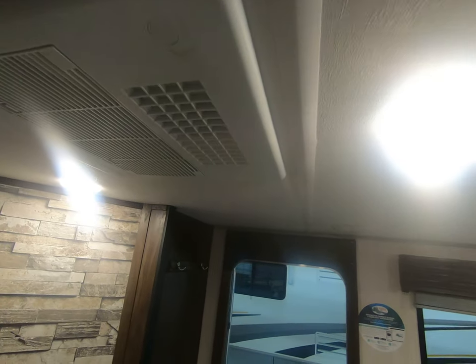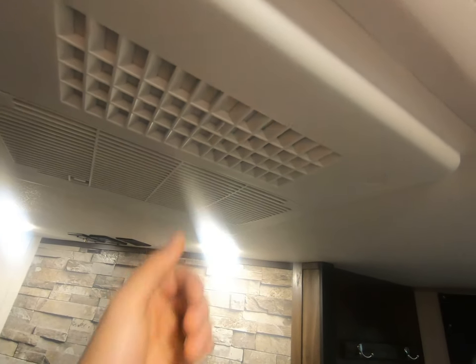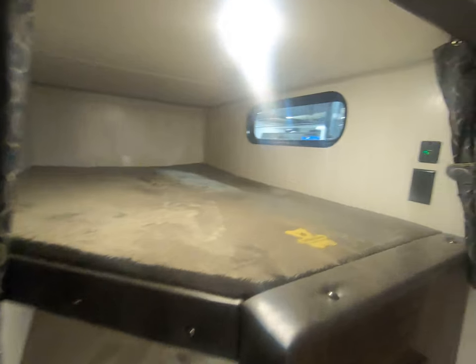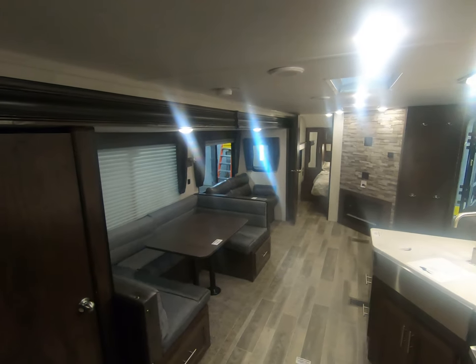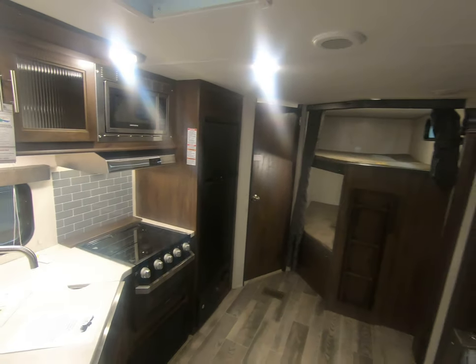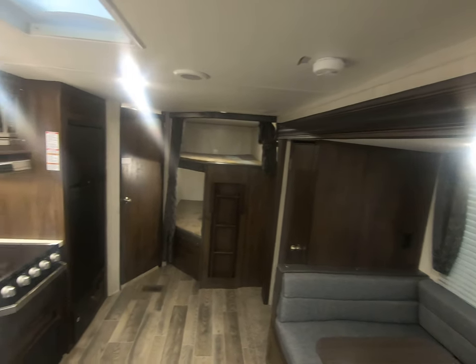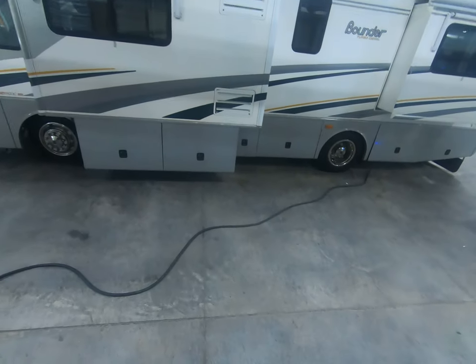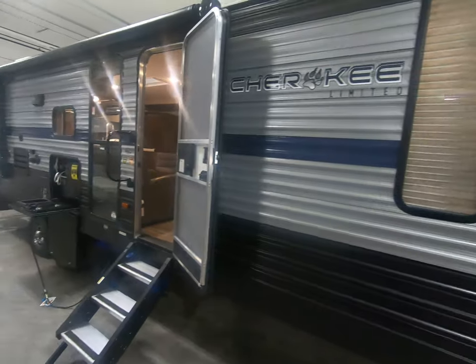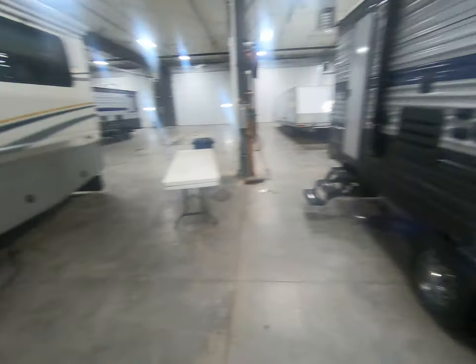Here's your ceiling-mounted AC that you can switch between ducted and just coming out of here. We'll give you one last view of the floor plan. Alright, my name is Rafe at Bullion RV — if you have questions about this unit or any other unit on the lot, feel free to give me a call at 218-591-5257 or stop in and see me. Have a nice day.